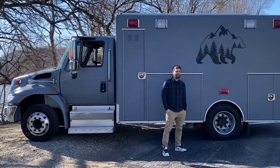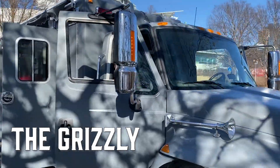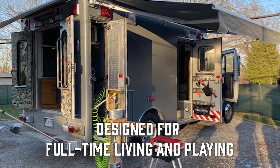Hey guys, it's Brett with Living It All Behind Conversions, here with our latest conversion, the Grizzly. It is specifically designed for full-time living, off-grid living.